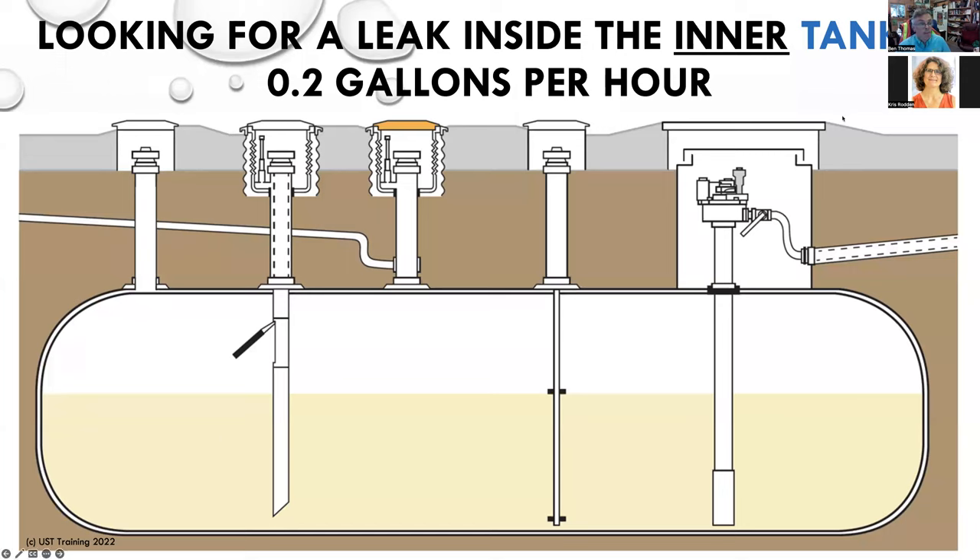Here we've got this underground storage tank system. We have a double-wall tank, a tank gauge probe, a containment sump, a pressurized line, and an automatic line leak detector. Let's say we are looking for a leak inside the inner tank. This is a double-wall tank, but we're going to be looking for a leak of product in the tank. The leak rate tolerance is 0.2 gallons per hour. If you have a passing leak detection test of 0.2 gallons per hour and it says pass, it doesn't mean the tank is completely devoid of leaking — it's probably not leaking, but the leak tolerance is 0.2 gallons per hour.